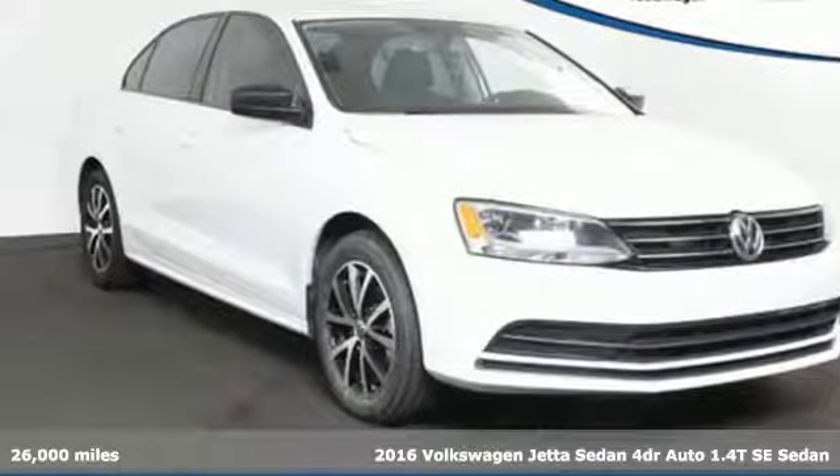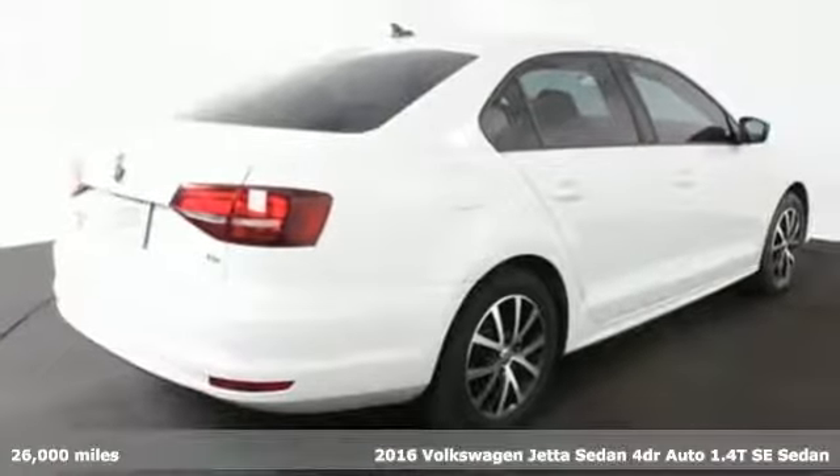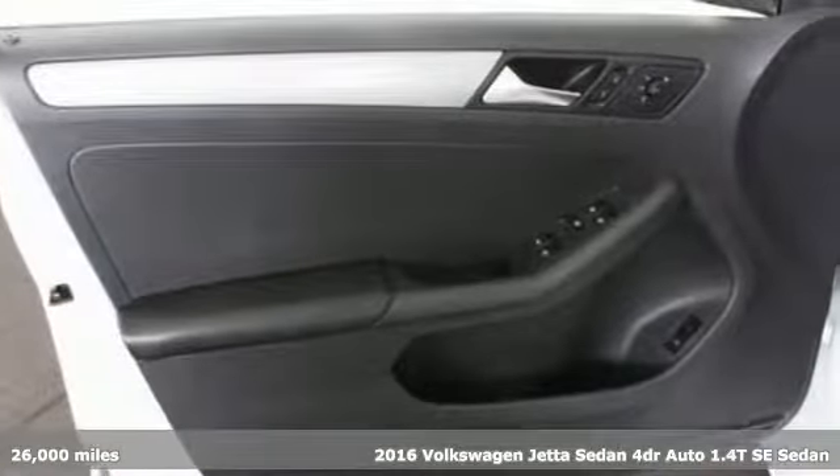Here's a 2016 Volkswagen Jetta Sedan. German engineered style, performance and precision come together to create the perfect compact sedan.